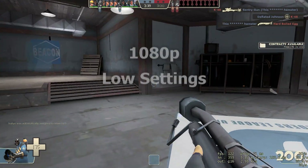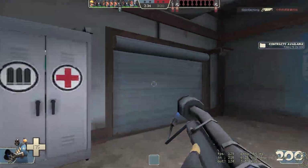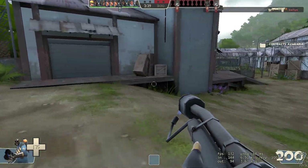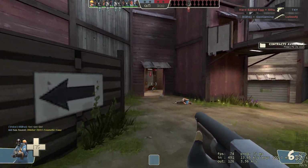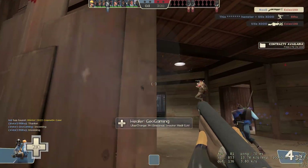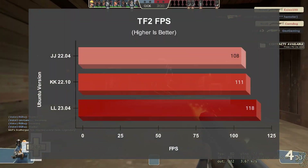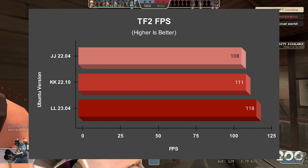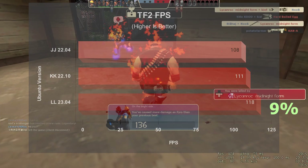For TF2 at 1080p low settings, I went into a casual server to test. When I was alone, FPS was around 100 to 140, but in gunfights it dropped to 70 to 100. I tried my best to get an average. The results show the same trend — 23.04 takes the lead in the gaming department with a solid 9% FPS improvement.